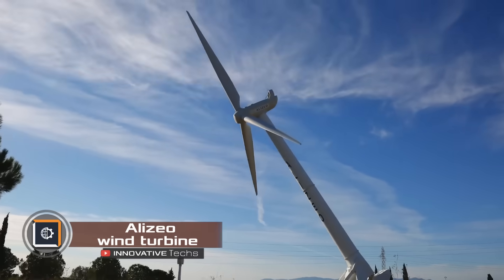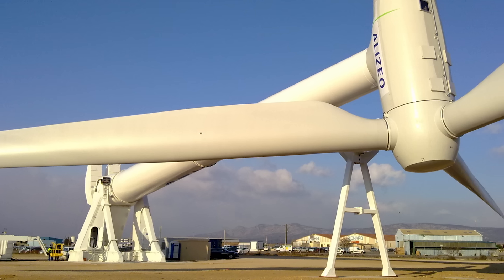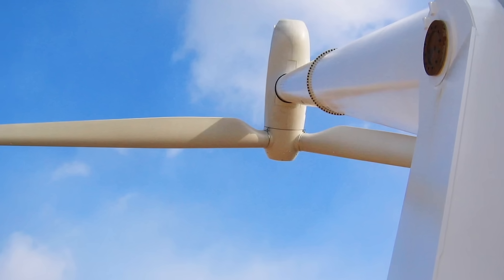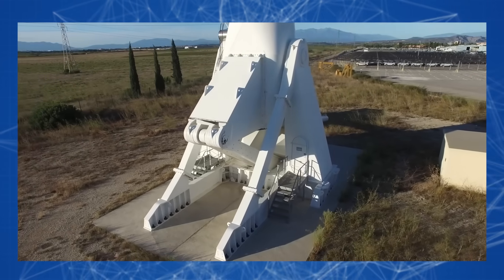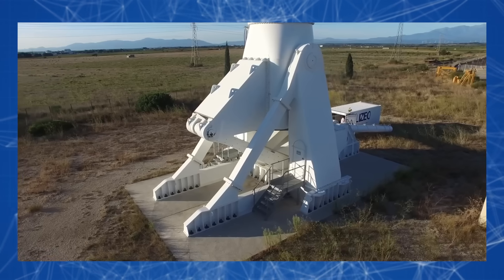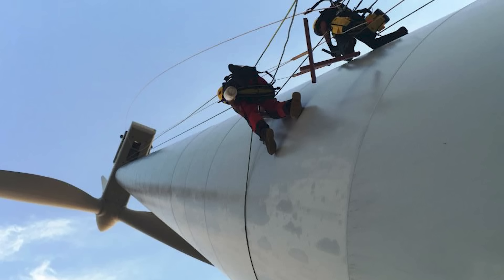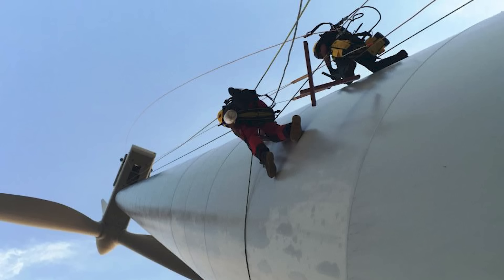The world's first foldable wind turbine, Alizeo, can be lowered or raised in less than an hour. This design allows the wind turbine to withstand winds of up to 155 miles per hour when folded, and up to 93 miles per hour in a vertical position. The raising and folding are achieved using a special hydraulic cylinder and a counterweight located at the bottom of the tower, and can be done with the push of a button. One of the additional advantages of this design is the ability to service the wind turbine on the ground when it is in the folded position.